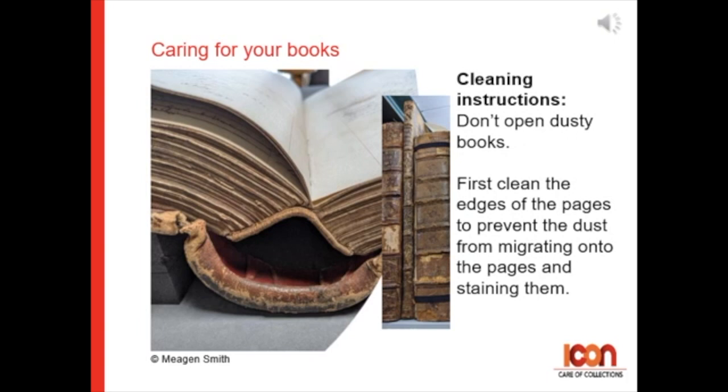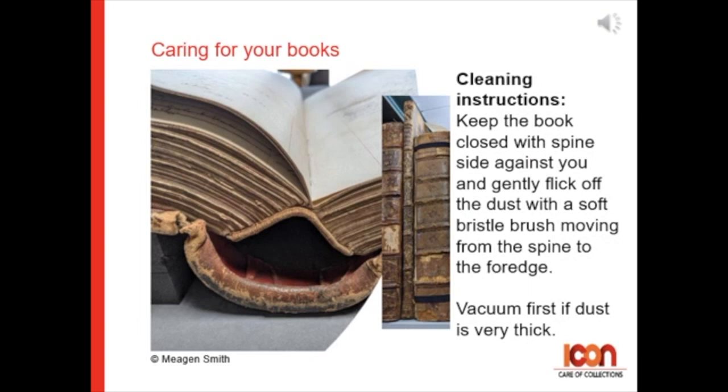For cleaning instructions: don't open dusty books. First clean the edges of the pages to prevent the dust from migrating onto the pages and therefore staining them. Keep the book closed with the spine side against you, and gently flick off the dust with a soft bristle brush moving from the spine to the fore edge.